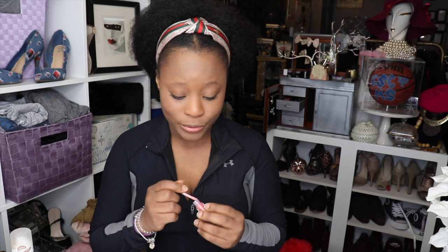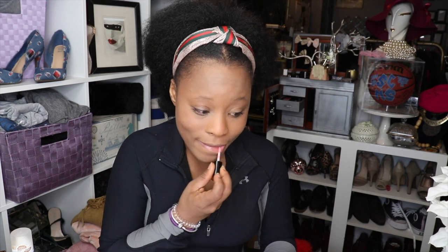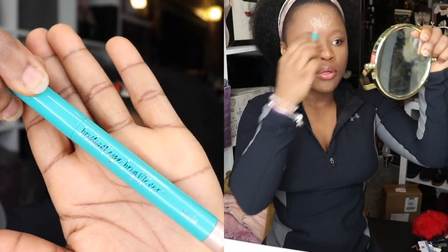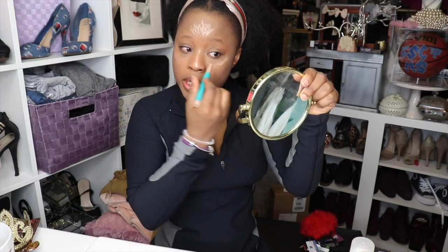I'm gonna put a little bit of bronzer at the top here because it's looking a little ghostly. You know the deal — highlight it.